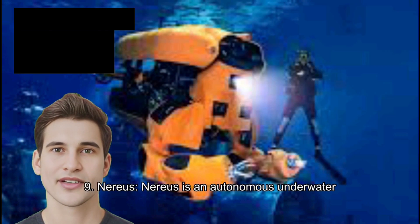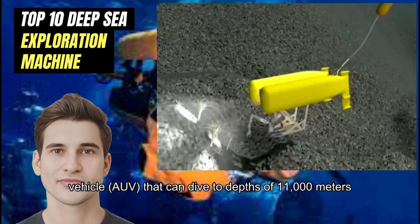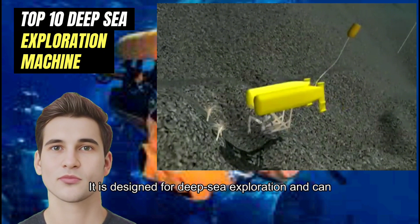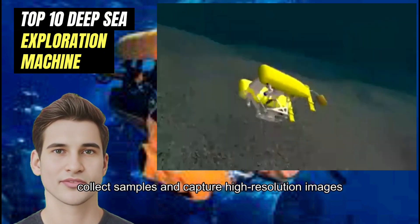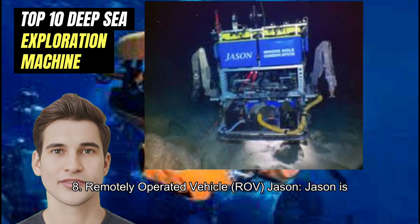Number 9: Nereus. Nereus is an autonomous underwater vehicle (AUV) that can dive to depths of 11,000 meters. It is designed for deep sea exploration and can collect samples and capture high-resolution images.